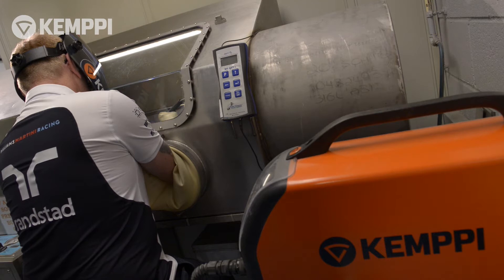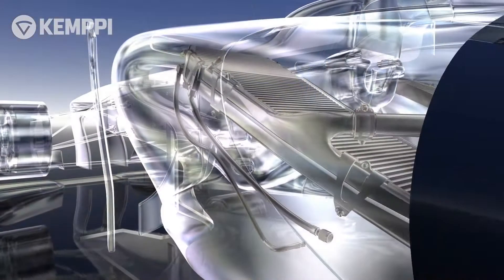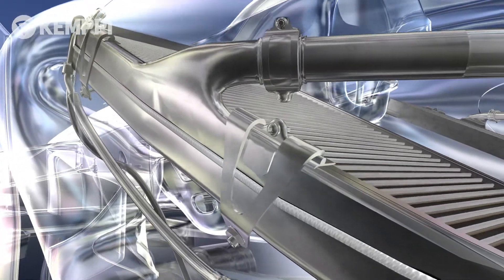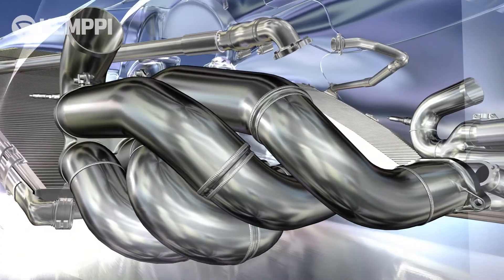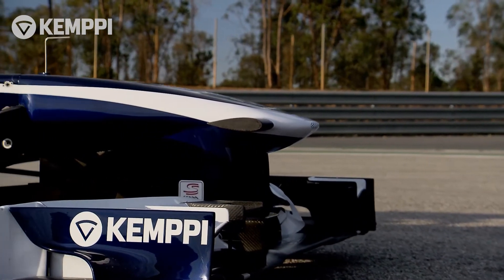Williams F1 Team use Kempe equipment for critical constructions, such as aluminium cooling radiators for engine and oil coolers, plus exhaust pipe systems, suspension components, brackets and other demanding constructions. For both our factory and race circuit needs, Kempe really offers solid welding solutions.